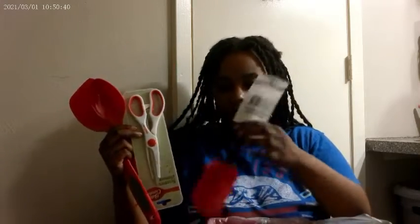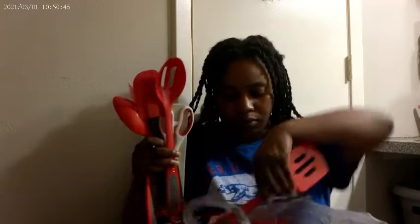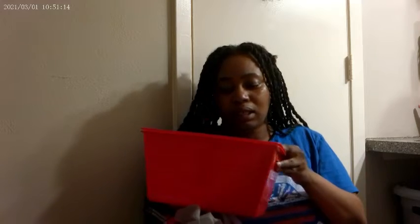I have some red spoons, scissors, more spoons, a spatula, cups, measuring cups, and I also got a pizza cutter. Dollar Tree has spoons — this isn't bad for the price. I also got a red container that I'm going to put under my sink so I can organize it more.